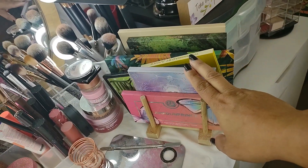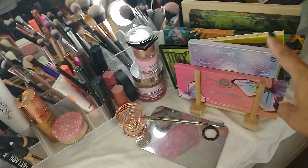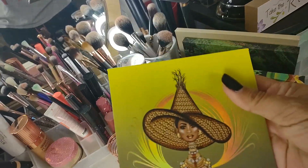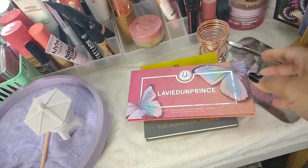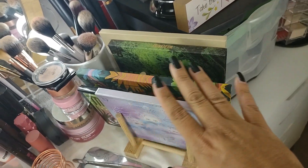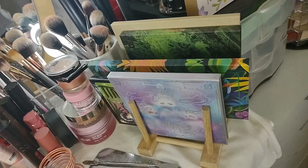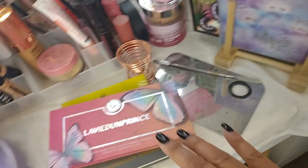I'm going to start with the palettes first. Last time I started with the products over here, but this time I'm going to start with the palettes. The first thing I'm going to do is pull everything I know I'm putting back. I'm going to put the Nomad palette back, the La Vie d'une Princesse — there are a couple over here I might be decluttering later. One of the reasons for my shop my stash is to play with products I've kept since my last declutter to see if I still love them.